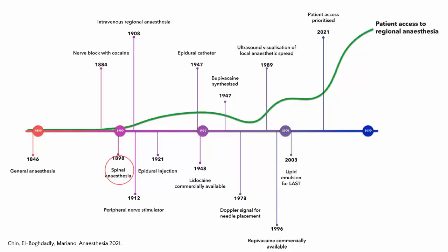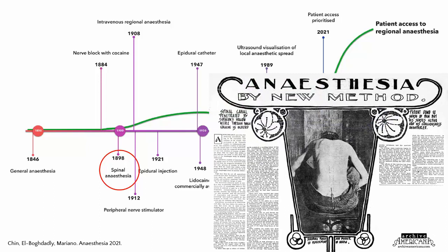Spinal anaesthesia was the first regional anaesthetic technique to enter mainstream practice, followed by epidural anaesthesia, both of which remain core skills for all anaesthesiologists. At the same time, we've seen tremendous advances in the quality and safety of general anaesthesia and a resurgence of interest in peripheral nerve block techniques. So one of the questions to start with is: what is the place of neuraxial blocks in modern anaesthetic practice?